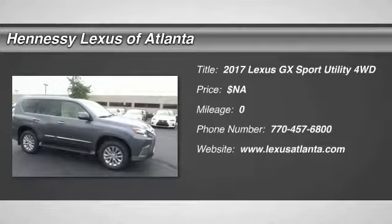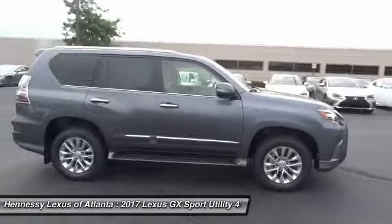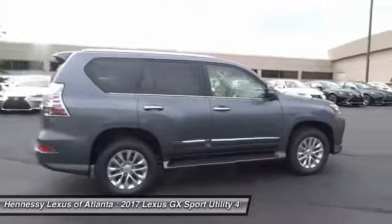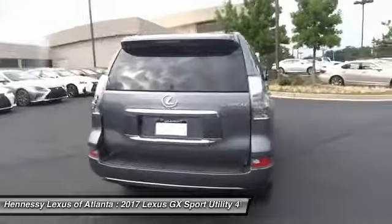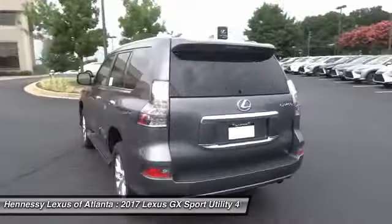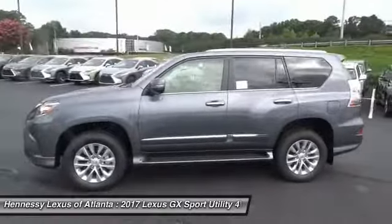2017 GX460. This 7-passenger utility vehicle is more powerful, capable, and versatile than ever before. Visionary in every sense of the word, the GX460 boasts one of the tightest turning circles in its class, a suspension system that helps enhance your capability, and the best-in-class V8 fuel economy.